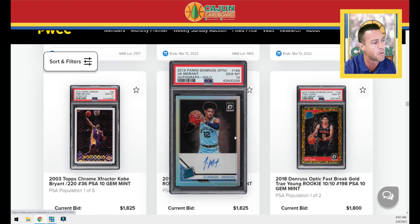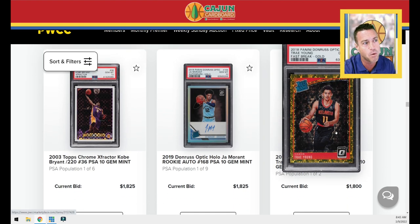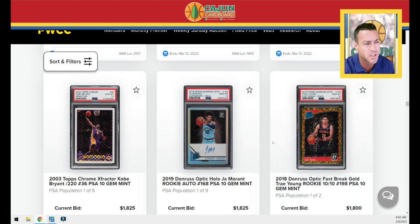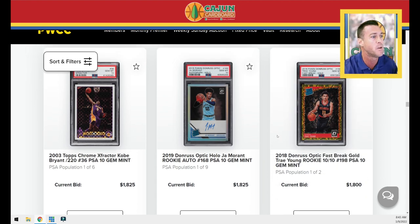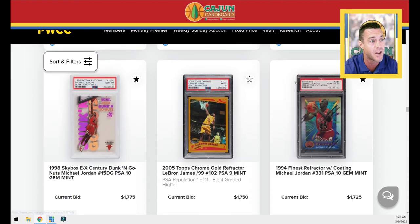A Kobe X-Fractor from '03. A Durant optic hollow autograph. A fast break gold tray — this is interesting. Golds are on fire, but fast break golds, choice golds, and gold shimmers are not quite as much. There's something about the true golds — the flat golds. Fast break prism golds and fast break optic golds are not going to hit the same numbers as your true golds. I can speak from experience because I've got some Anthony Simons that I've moved.